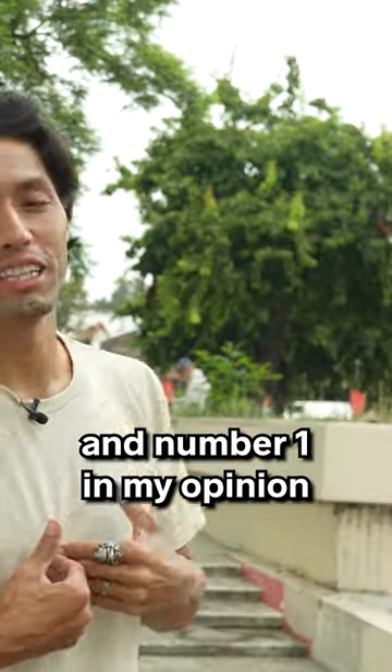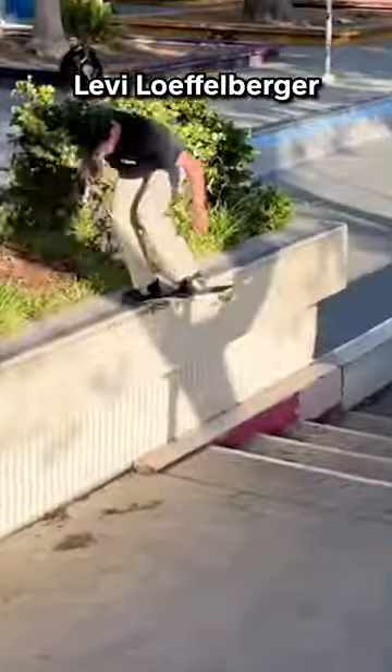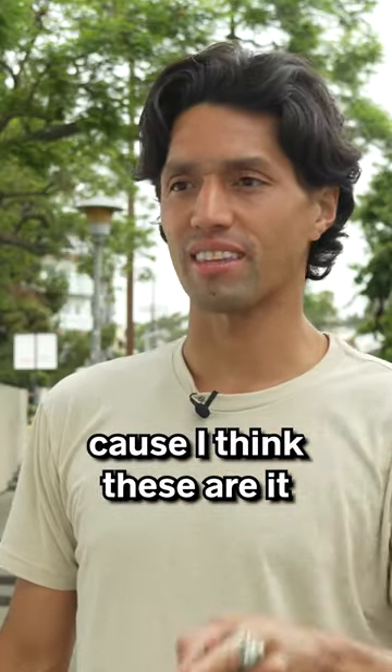And number one, in my opinion, by a landslide is the front nose nollie big hill out. Would you agree with my top five? Because I think these are it.